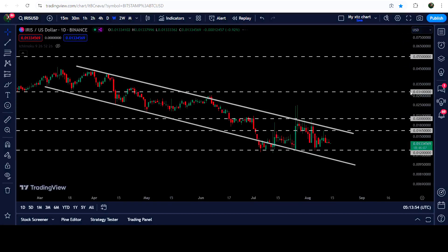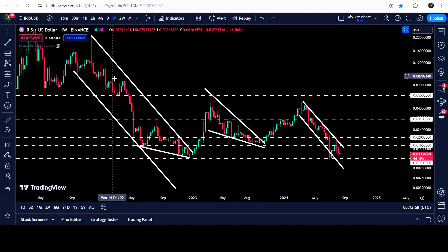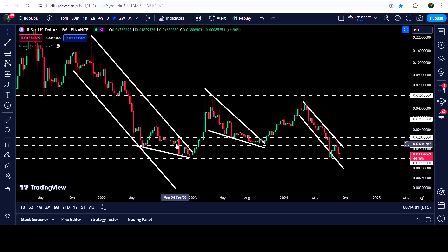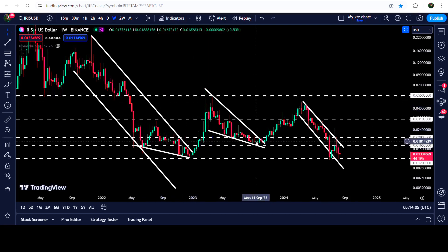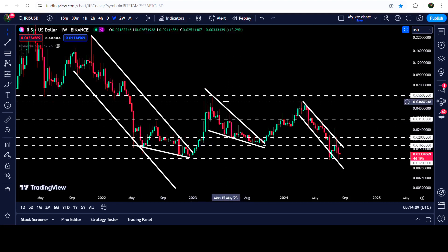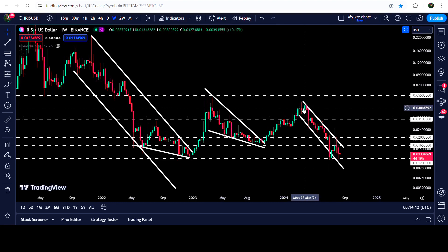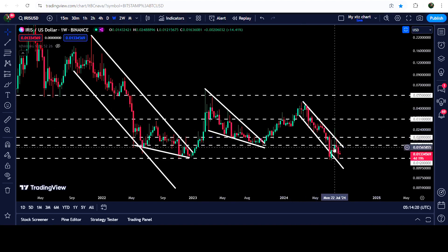Now if we take a look at the weekly time frame chart, you can see that we have already broken out this very big and long-term down channel. Before the breakout, the price also formed a falling wedge pattern, then we had a very nice pump and broke out another falling wedge pattern. The technical target for this breakout was at the top of the wedge at 5.5 cents, and the price went very close — up to 4.63 cents — but could not hit that target. Now it is trapped inside another channel.